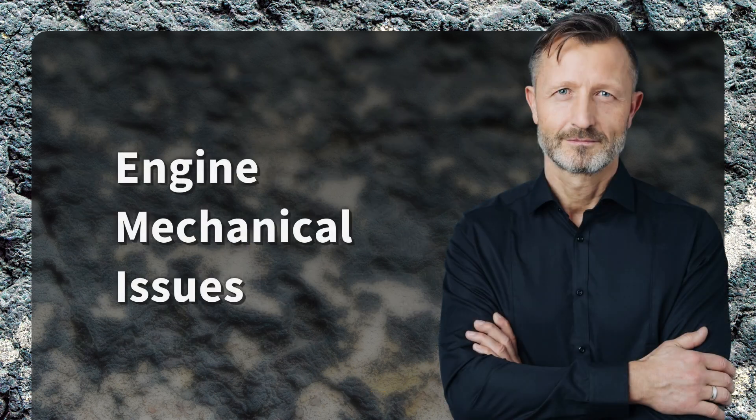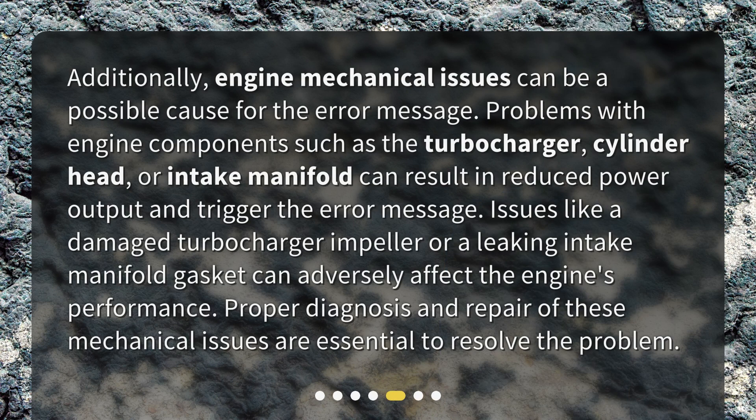Engine Mechanical Issues. Additionally, engine mechanical issues can be a possible cause for the error message. Problems with engine components such as the turbocharger, cylinder head, or intake manifold can result in reduced power output and trigger the error message. Issues like a damaged turbocharger impeller or a leaking intake manifold gasket can adversely affect the engine's performance. Proper diagnosis and repair of these mechanical issues are essential to resolve the problem.